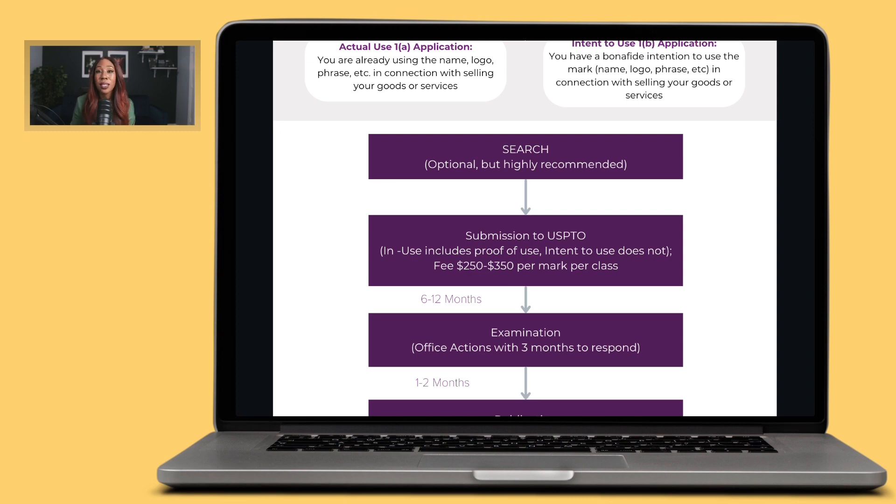Per mark per class means if you're Nike, you have the Nike swoosh, the name NIKE, and the slogan 'Just Do It' — those are three different marks, each costing $250 or $350. And for every category you submit in — say clothing and an app — those fees multiply. So three marks across two classes is $250 times six, or $350 times six with the standard application. I don't want you to be terrified — trademark and IP work is an ongoing process, and you'll develop a strategic plan to continuously acquire your rights over time.